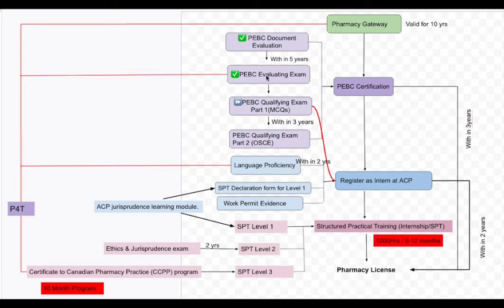Once you pass the evaluating exam you are in a safe stage because there is no time limit after that. If you couldn't pass the evaluating exam, you have three attempts. If you cannot make it or cannot attempt within five years, then you have to get your documents evaluated again — you don't go all the way back, just to document evaluation.